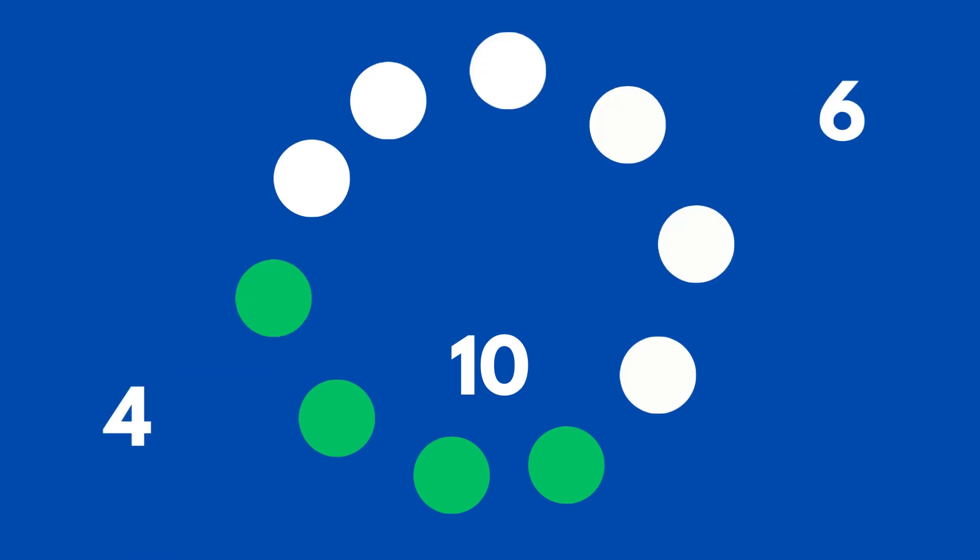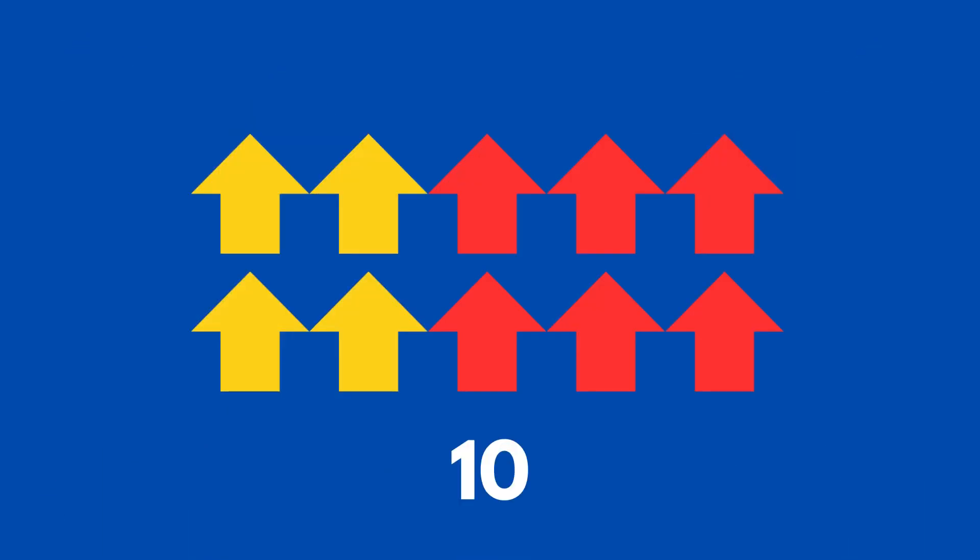These circles are in a circle. How many of them are green and how many are white? There are ten of them in total. There are four green circles and six white circles — if you said that, you would be correct.